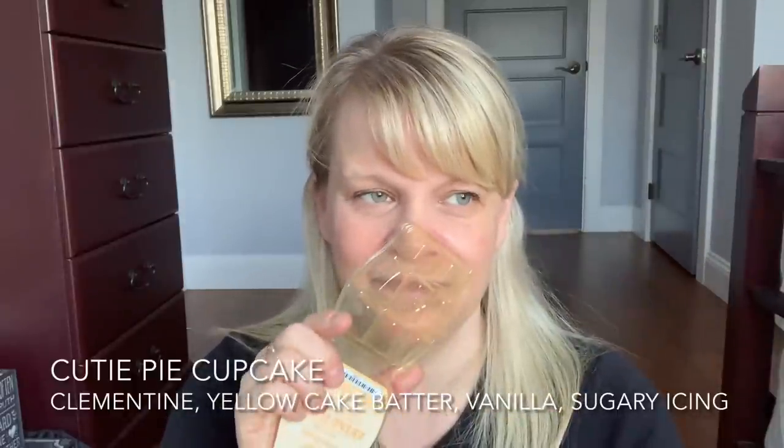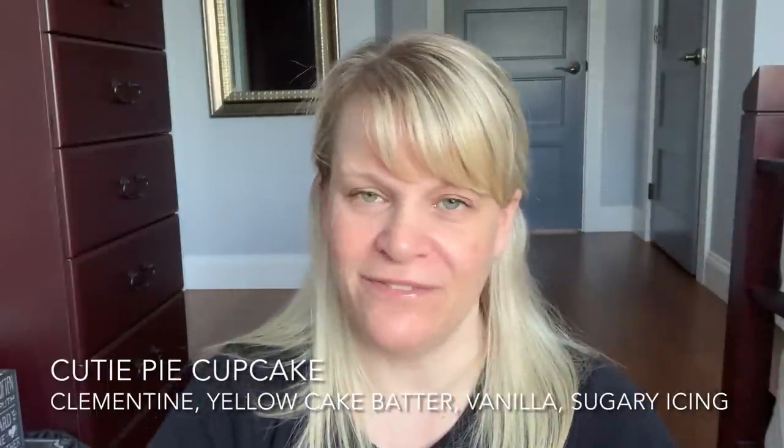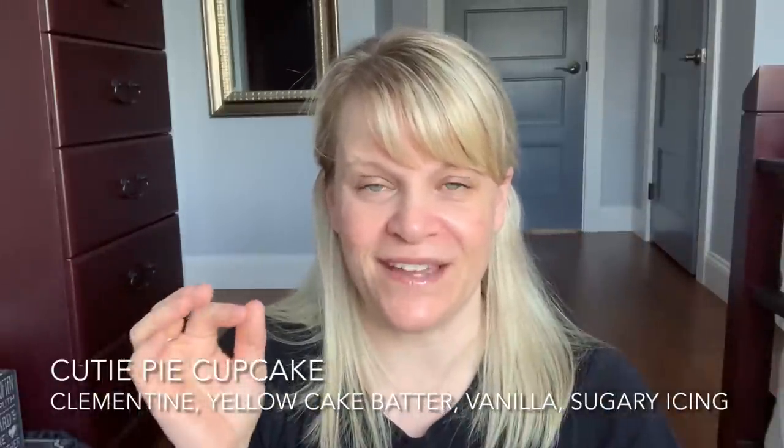I finished up an old packaging of Cutie Pie Cupcake, which is clementine, yellow cake batter, vanilla, and sugary icing. My sister described this as a Sobeys cake — if you're from Canada, you might know what that smells like. I can't really smell it in the packaging, and this is older, so I'm thinking it was a fairly light scent for me. I do have a more recent bar that I'll get to. It's a good scent — it reminds me of a spring and summer bakery. It's light and happy, almost like a yellow cake with sugary icing and a little bit of clementine. It reminds me of tiny cupcakes on a tea tray that you just pop in your mouth.